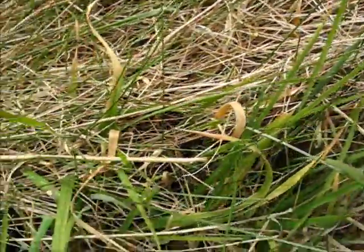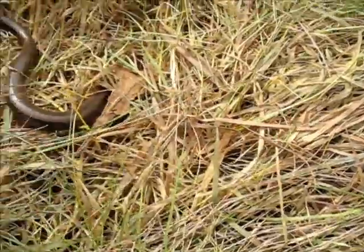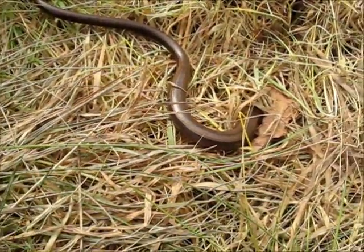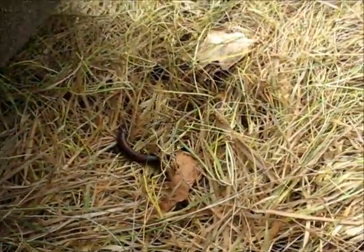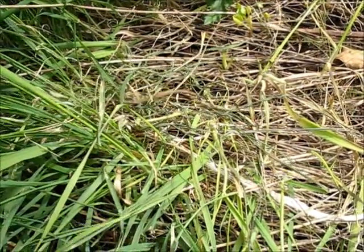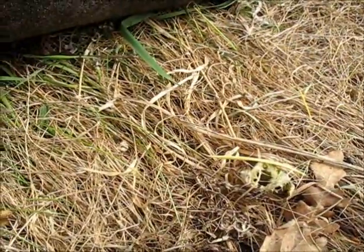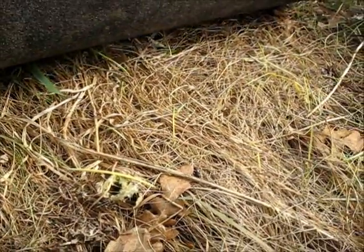Oh there's a common lizard there! Hoping to get some better footage of the common lizard. They're all rather a bit quick today.